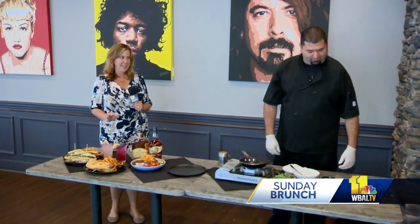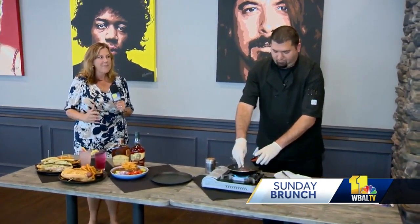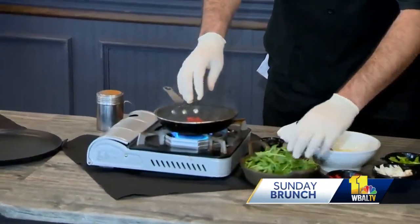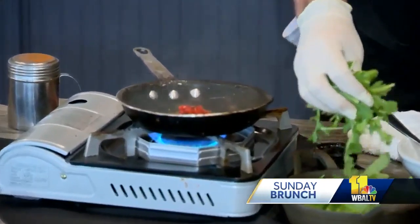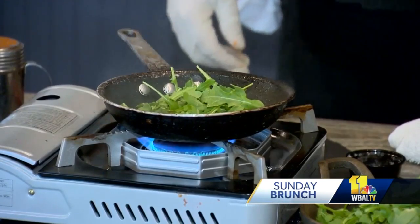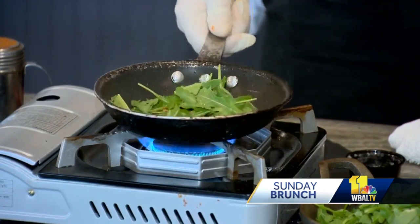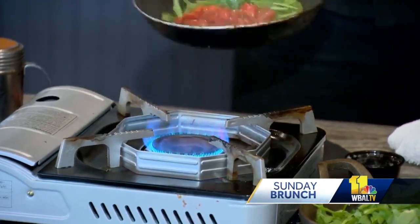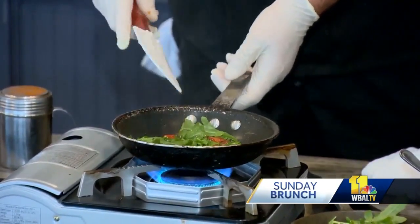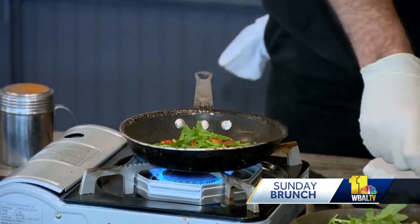So last hour you made delectable chicken and waffles — a little bit of sweet, a little bit of heat — and now you're going to make what? Now we're making a Chesapeake omelet. What goes into that? We have some arugula, some roasted red peppers, egg, goat cheese, and of course you can't have it be a Chesapeake without crab. That's what makes it the Chesapeake. This is one of our breakfast items — we do breakfast all day and we sell a bunch of them.